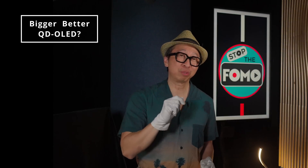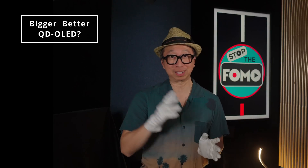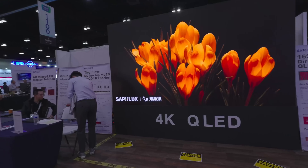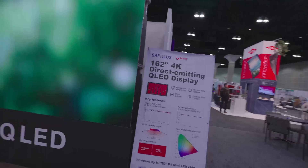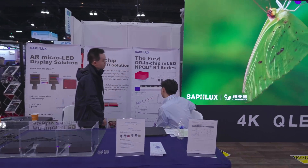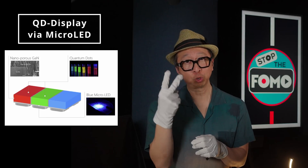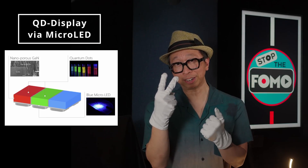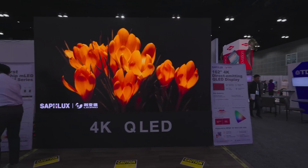You all want a larger 83-inch QD-OLED display, but Samsung wouldn't give it to you. But somebody else did demonstrate a QD display larger than 83 inches — say hello to Saflux from San Diego, showing off their 162-inch QD micro-LED display. Yes, it's not QD-OLED, it's QD micro-LED. Unlike Samsung's QD-OLED, it uses individual RGB micro-LED chips — each chip is an RGB pixel array with two quantum dots in the red and green layer, and then a blue micro-LED layer. So it can get brighter: 600 nits full screen and no burn-in. Hopefully we see you in four years, Saflux.